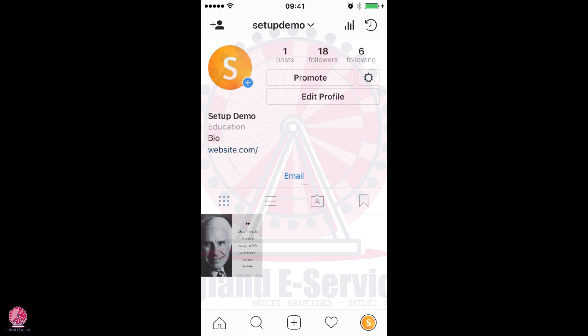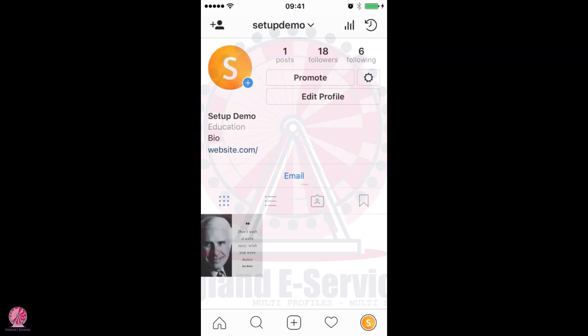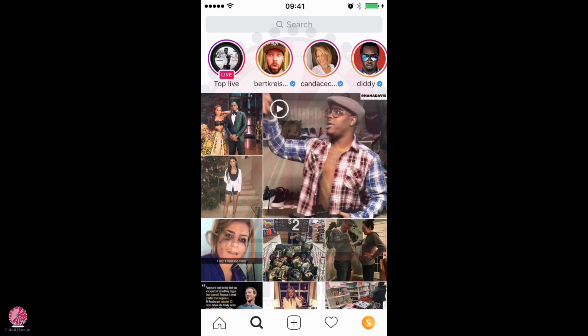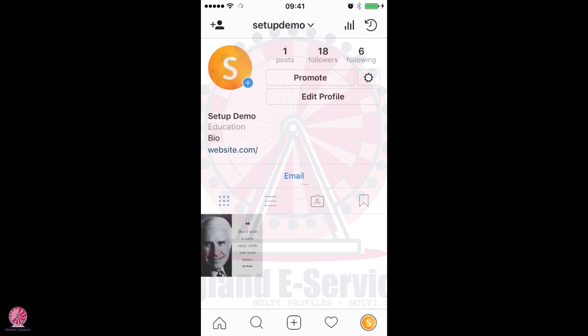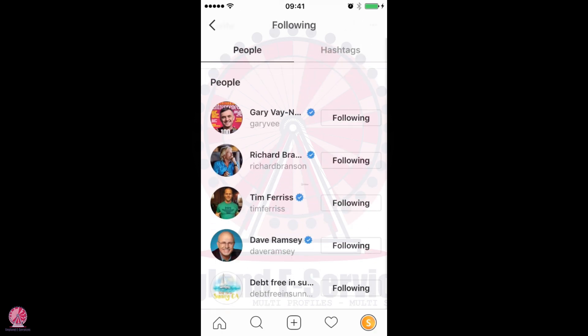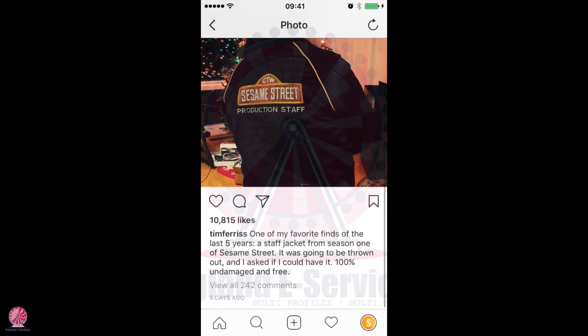That is a very simple way to get real genuine followers. It is a bit manual, but I can guarantee you it's going to help you understand, even by going through these influencers' accounts, what type of content gets so much engagement. If I was trying to do something similar to Tim Ferriss, by going through each post I'm going to notice which ones get the most amount of engagement. So that's the first thing I'm learning by doing this.